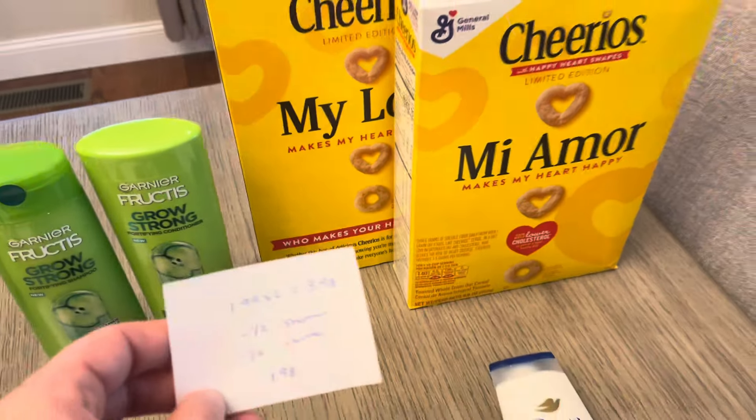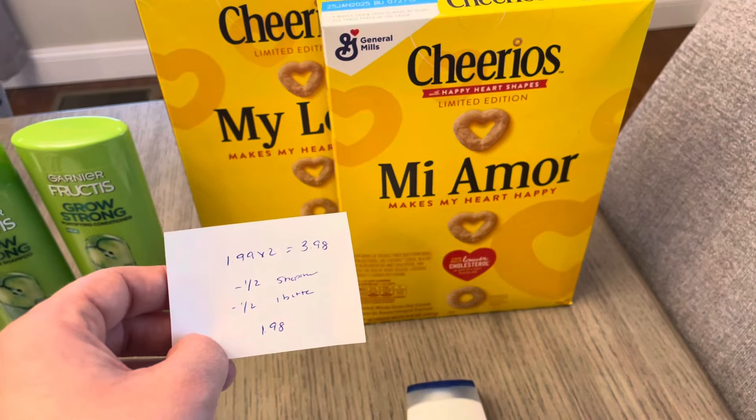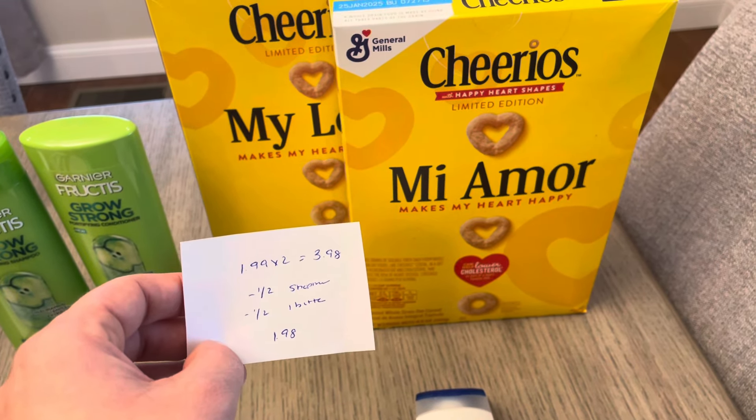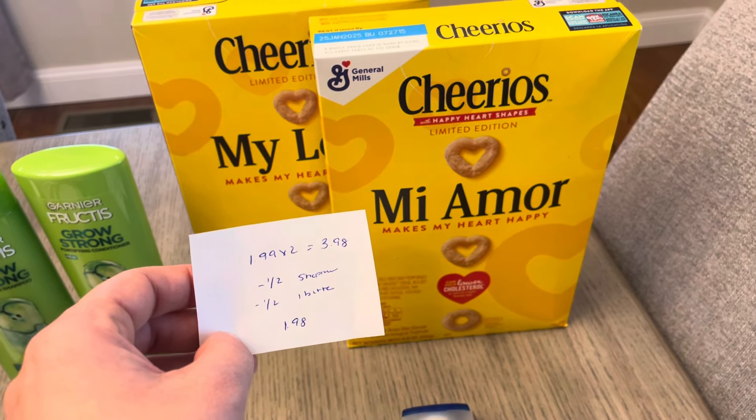The Cheerios are $1.99 each. I don't have a digital coupon for this — I know we'll have a new month starting in a couple of days and will probably get some new digitals at that point, but currently I don't have one. I used the $1 off of two from ShopMeUm and a $1 off of two from the Ibotta app, making it a cost of $1.98.